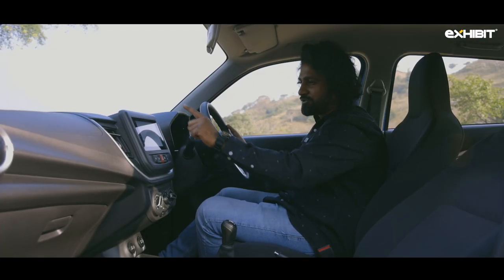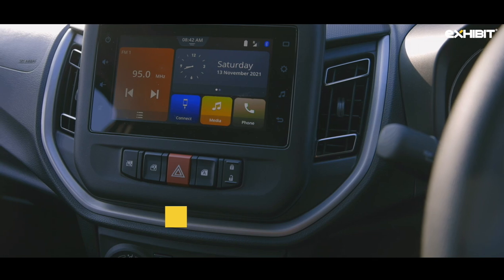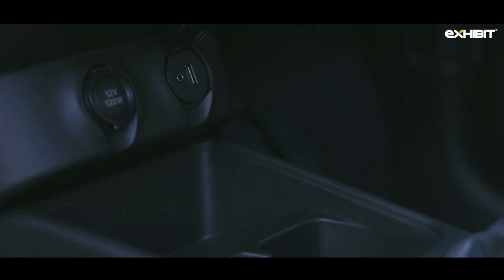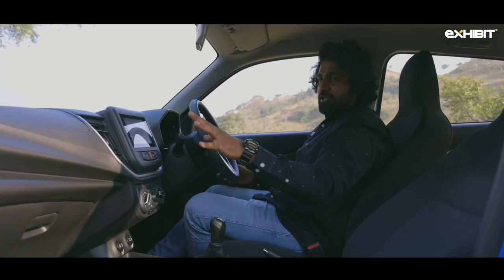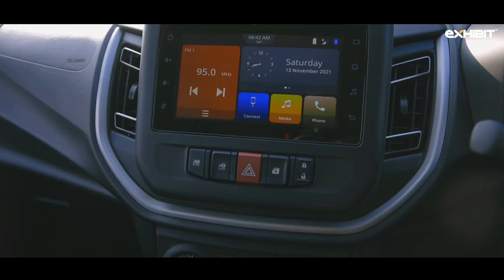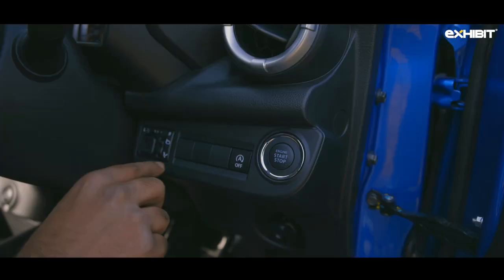Being the ZXI Plus variant, you get a 7-inch touchscreen infotainment system with Android Auto and CarPlay — though this is wired, so there's a USB port, an aux port, and a 12-volt socket. The window controls have now moved to the middle along with the hazard light, and the OVRM controls are now near the steering wheel on the driver's side.